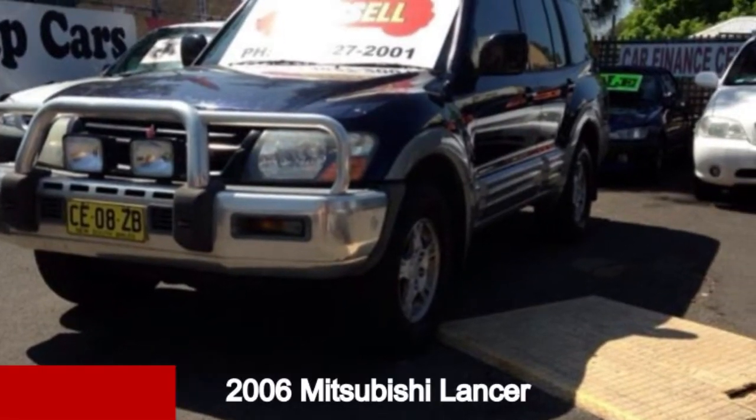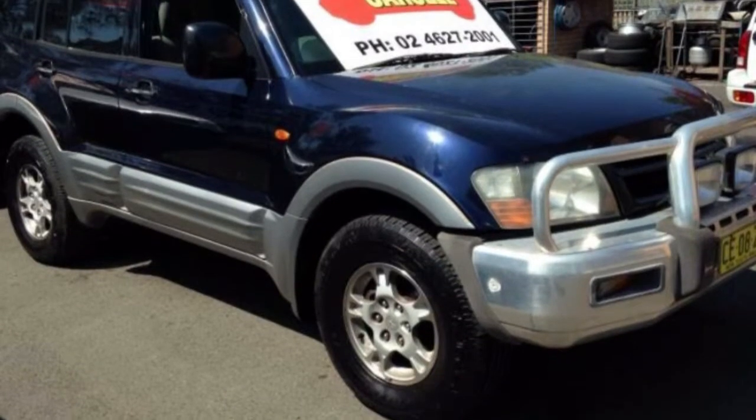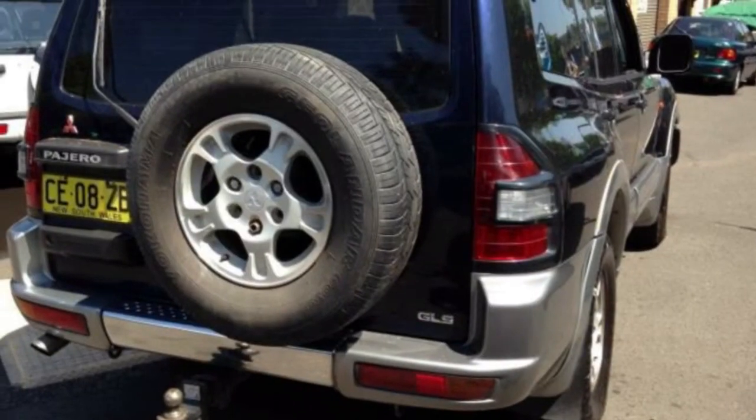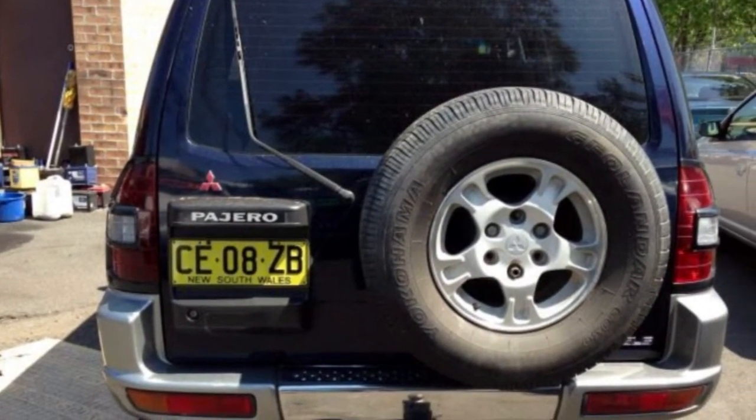Take a look at this 2006 Mitsubishi Lancer. This Lancer has a reliable 2.4 litre engine and a smooth shifting automatic transmission. The attractive black exterior is complemented by its stylish interior.